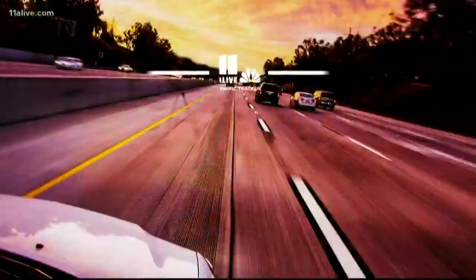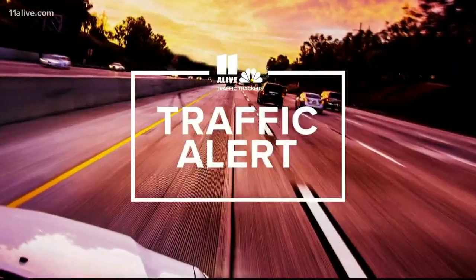All right, if you're getting out on the roads this morning, something you need to know. Crash Clark — yeah, it's a red alert.